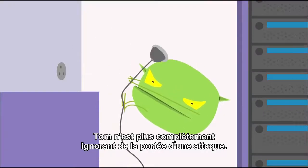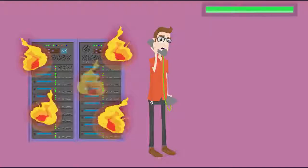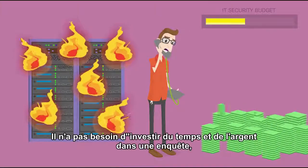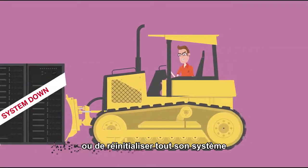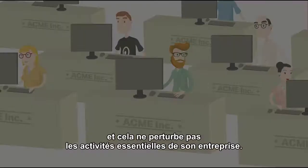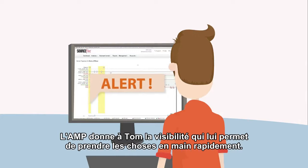So now, instead of being completely blind to the scope of a compromise, spending money and time investigating an attack, and being forced to bulldoze his network, re-image his entire system, and disrupt critical business operations.